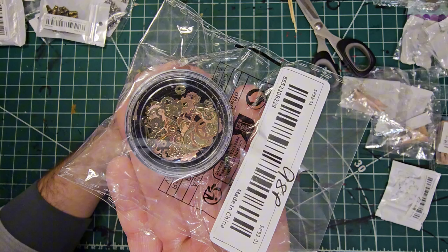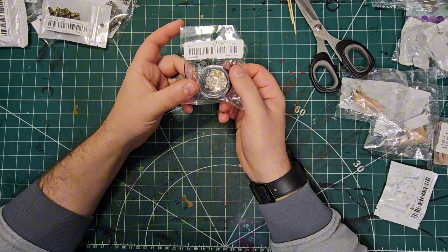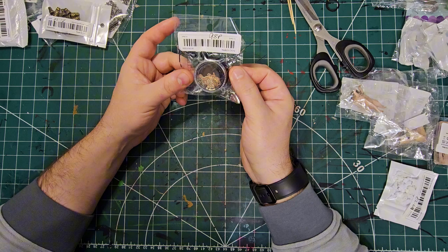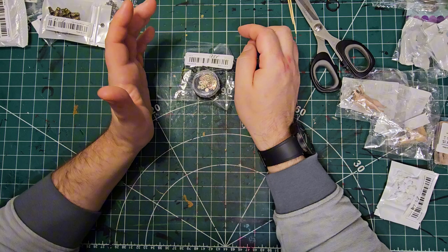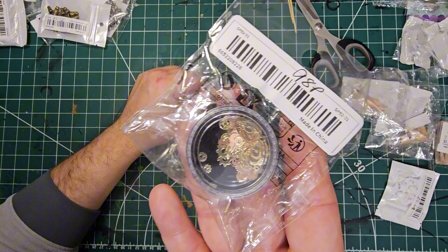I also found these little nail charms — cogs and clock hands — for 98p. I want to make a miniature clock for Professor Okio's house; I remember my nan had one in a dome where you could see all the workings, and I want to recreate something like that. Those are really cool for 98p.